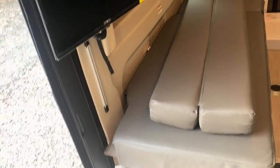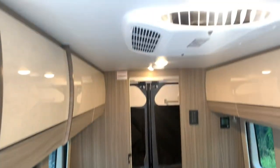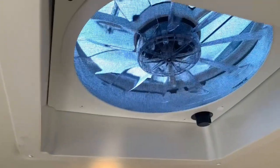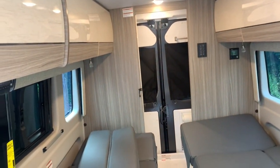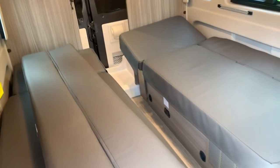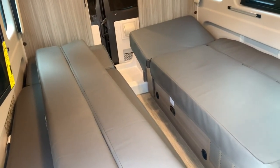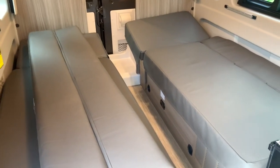So this is the 2022 Jayco Swift 20T here at Fretz RV of Souderton, Pennsylvania. My name is Bronson — if you have more questions, feel free to reach out in the comments and I'll try my best to get back to you, or give us a call at the dealership. Like the video if you enjoyed it, subscribe to keep up with further content, and I will see you guys in the next one. Thanks a lot.